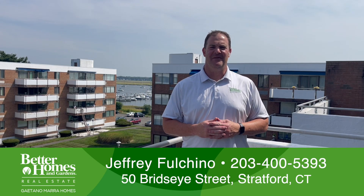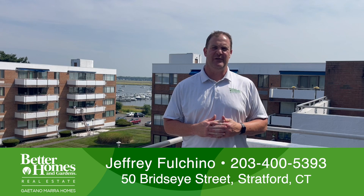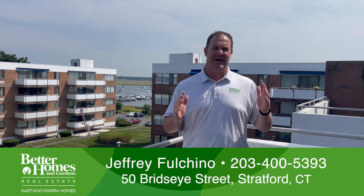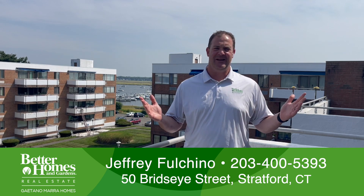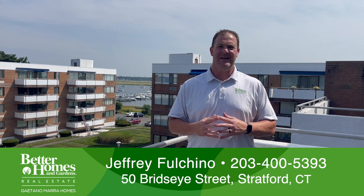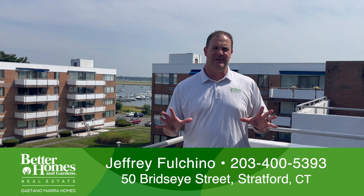Welcome to Tide Harbor Condominium Complex. I am at 50 Birdseye Street in Stratford, Connecticut, and I am thrilled to introduce our newest listing. As a matter of fact, I'm standing on the fourth floor balcony with beautiful water views behind me. I cannot wait to show you this unit.